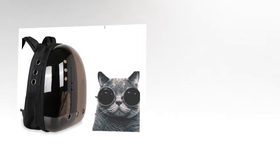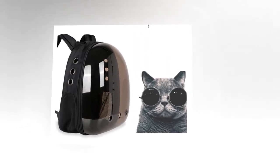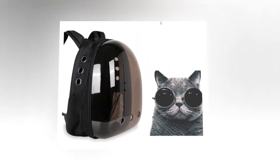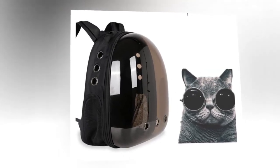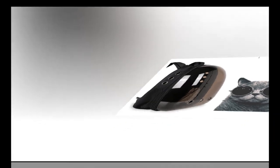One satisfied customer shared: 'By carting a backpack for a cat, the quality is good. They were packing good. It came without an ear. Recommend.' Emphasizing the product's high quality and careful packaging.